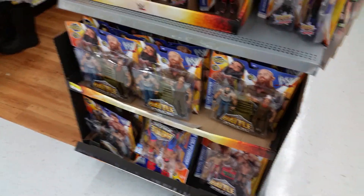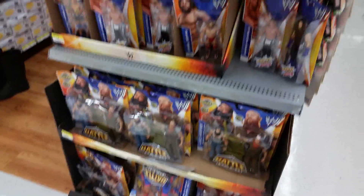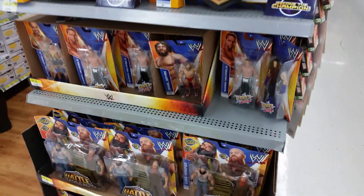What is up YouTube, this is WWE Toy Collector. I am in Walmart today, and I'm surprised they got a lot of stuff.